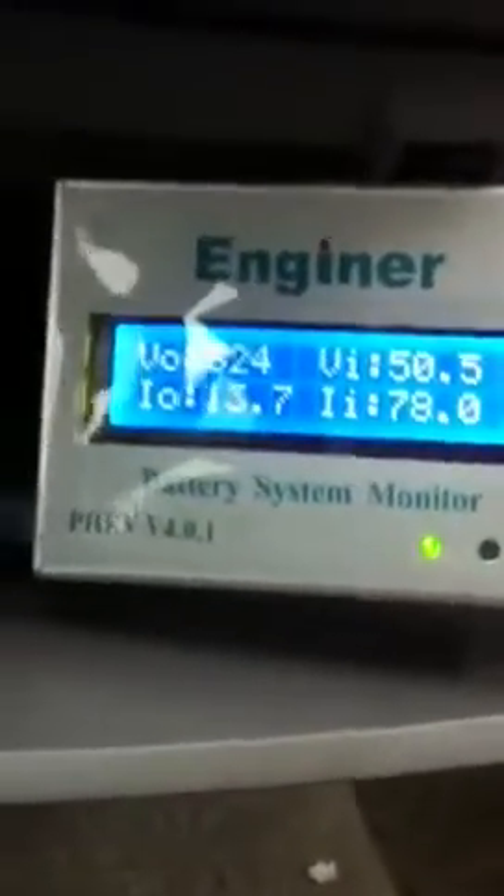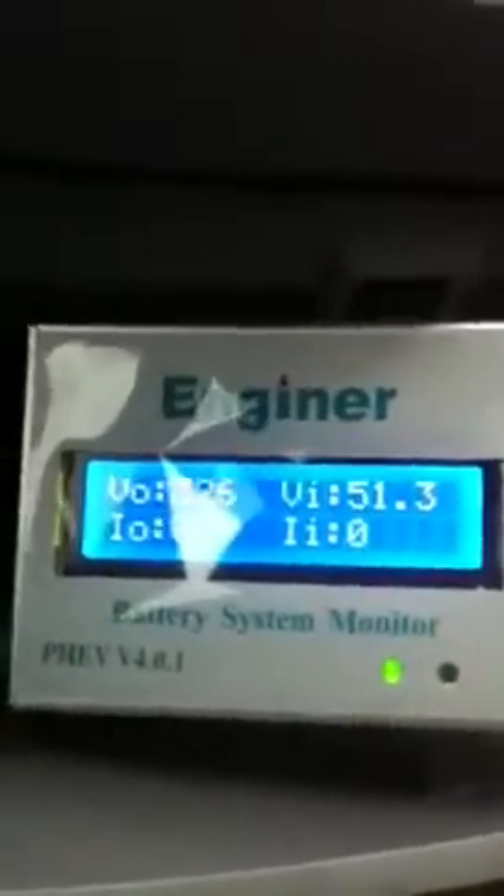Now I'm going to get on a main road and go about 55 miles per hour. I'm going to try to wait for cars to pass so I can do an all-electric acceleration, because we all know Priuses are too slow to cut out into traffic.